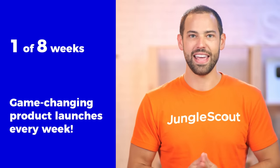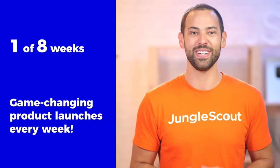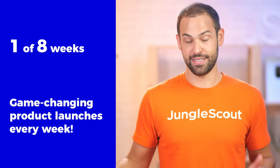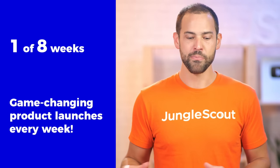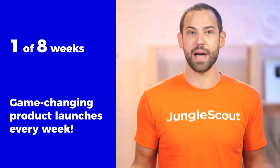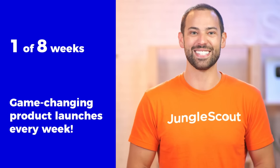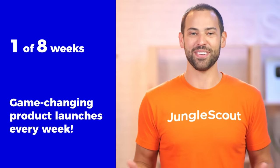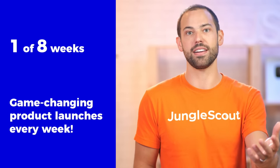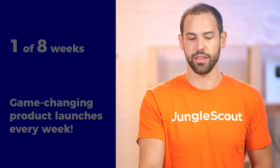This is the first of eight weeks, and I like to think that as good as today's webinar is, these are almost getting better each week of the next seven weeks following this one. Our developers have been working really hard for literally about the past half year, and we have a whole bunch of really exciting stuff ready all around about the same time. We want to make sure that we are getting you guys set up to really take advantage of those Q4 holiday sales.